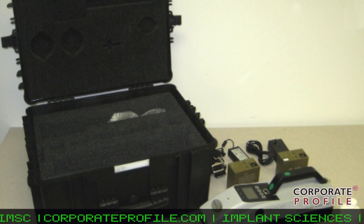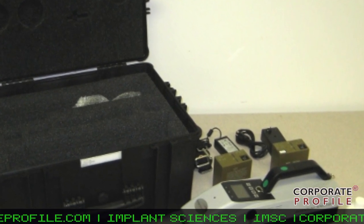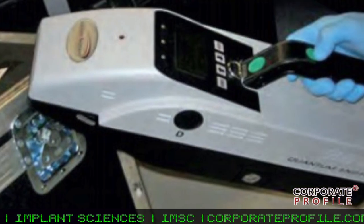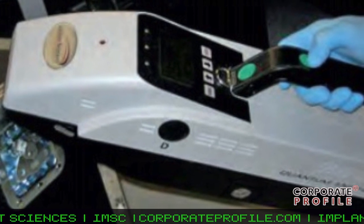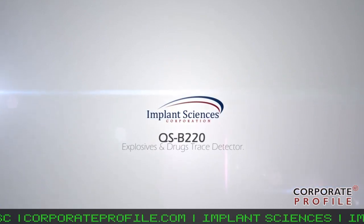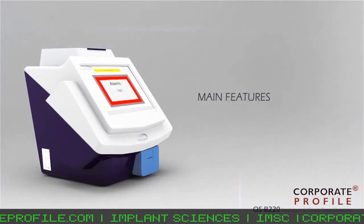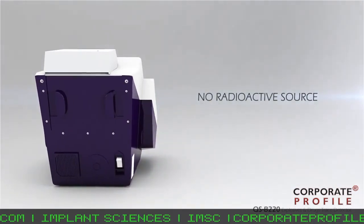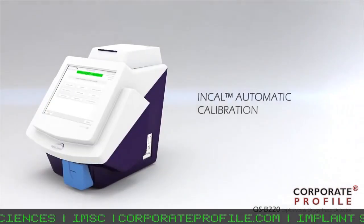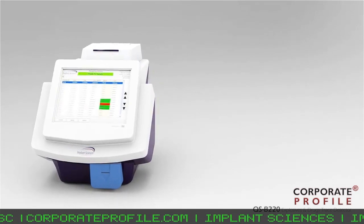We're also looking at the introduction of a new handheld device, which we've spoken about in the past. However, the effort associated with the TSA approval process has forced us to delay that project as we are committing most of our resources to TSA. With the recent success with TSA, we look to reengage in the development of a new handheld device, and we hope to deliver that product over the course of the next six to 12 months.